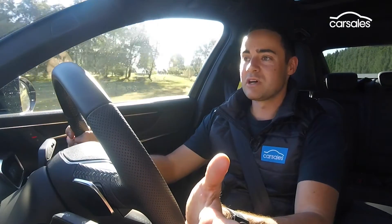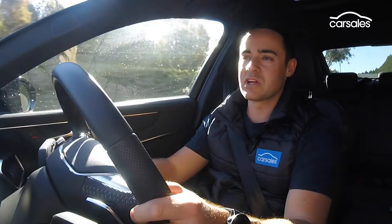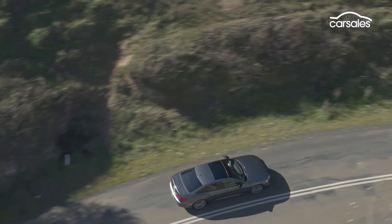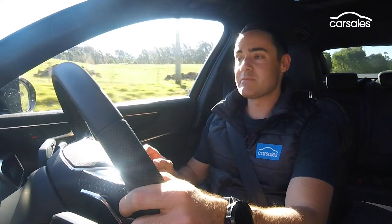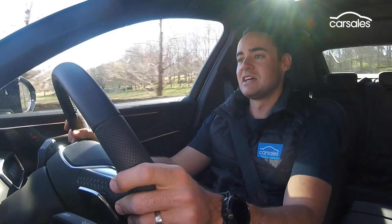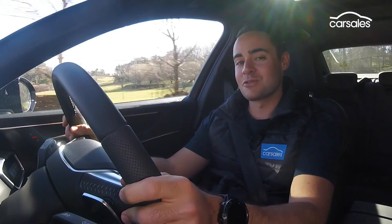Steering feel has also taken a big step forward in terms of weighting and directness, though you still don't get the desired level of feedback if you're a strict driver. The dampers are not only good at isolating you from bumps — they control this car's mass really well. For just a run-of-the-mill A6, this is a really enjoyable car to throw through a faster corner.